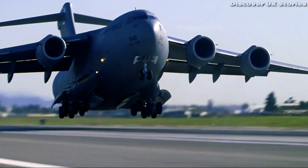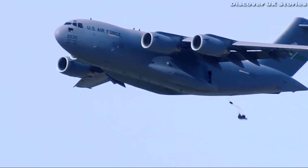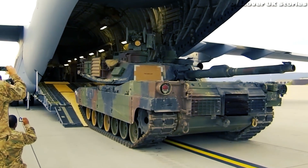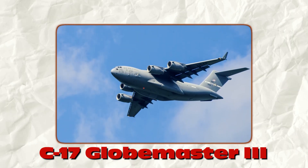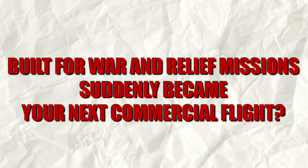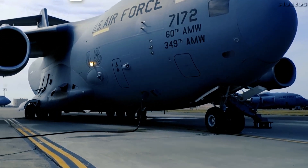Imagine stepping onto a plane unlike any other — no windows, no sleek cabins, just a cavernous space designed to carry tanks, troops, and cargo, but now filled with rows of passengers instead. What if the mighty C-17 Globemaster III, built for war and relief missions, suddenly became your next commercial flight? Would it be thrilling, terrifying, or downright uncomfortable?